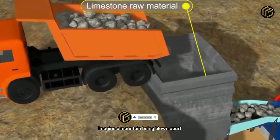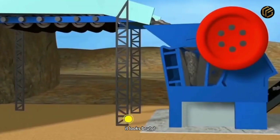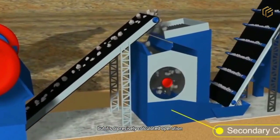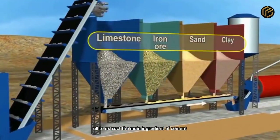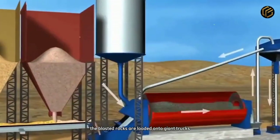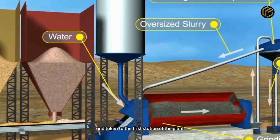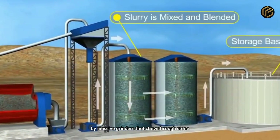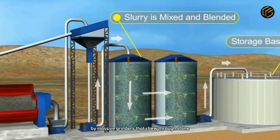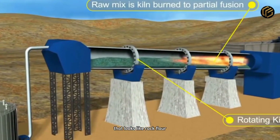Imagine a mountain being blown apart. That's how the cement-making process begins. It looks brutal, but it's a precisely calculated operation. Tons of limestone rock are detonated with surgical accuracy, all to extract the main ingredient of cement. The blasted rocks are loaded onto giant trucks with wheels taller than a person and taken to the first station of the plant. There, they're crushed with brute force by massive grinders that chew through stone as if it were old bread. Once crushed, the rocks turn into a coarse powder that looks like rock flour.